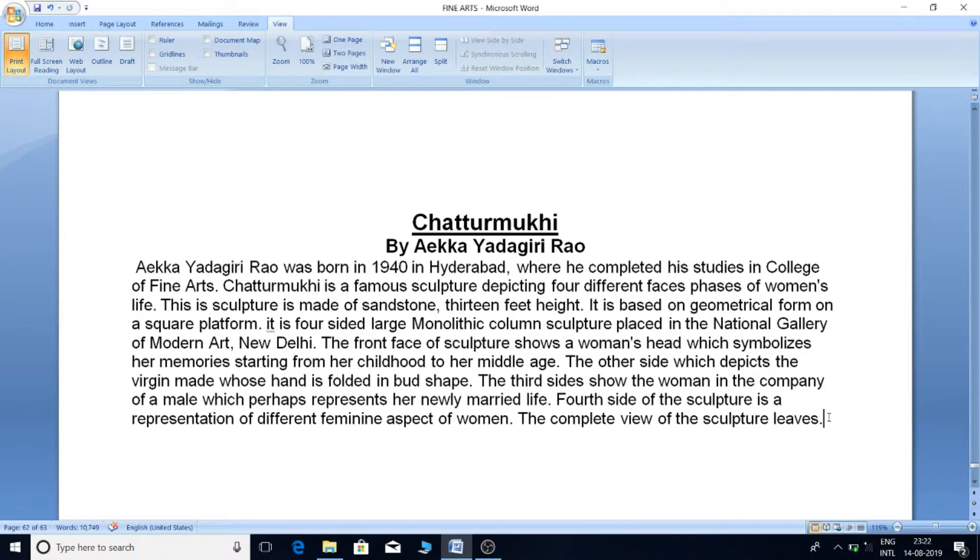Chaturmukhi is a famous sculpture depicting four different faces, perhaps of a woman's life. This sculpture is made of sandstone, 13 feet in height, based on a geometrical form on a square platform. It is a four-sided large monolithic column sculpture placed in the National Gallery of Modern Art, New Delhi.